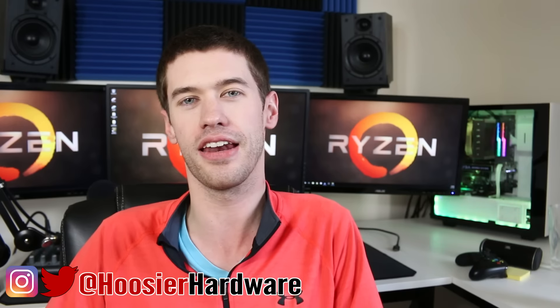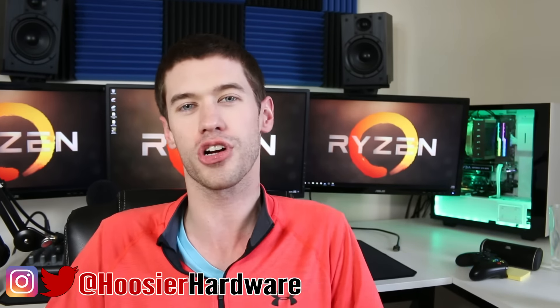If you liked this video, give me a like down below, and share and subscribe. You can follow me on Twitter and Instagram at Who's Your Hardware. I'm Shane from Who's Your Hardware, and I'll catch you guys in the next video.